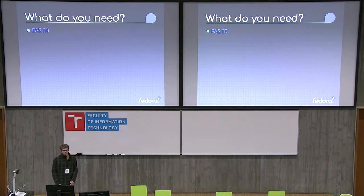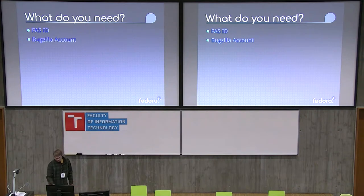So here's the testing — what do you need? You just need a Fedora account and a Bugzilla account, really. One thing I did forget to say is this presentation is on the DevConf website, so if you want to download it, all of these blue links are hyperlinks to the associated information.